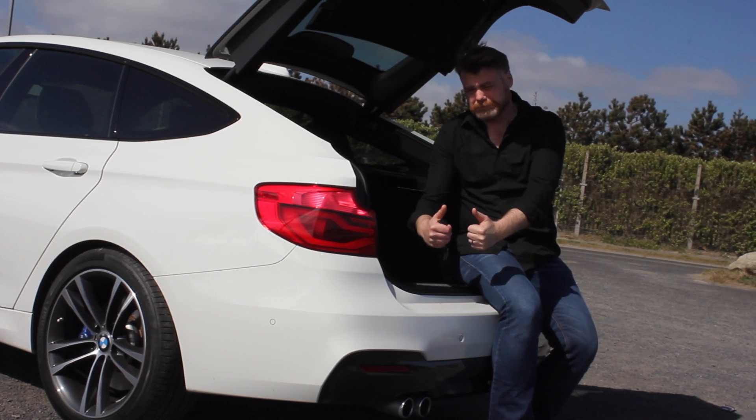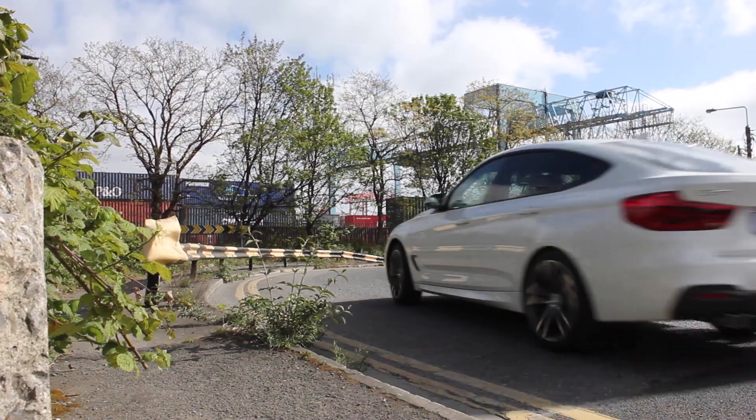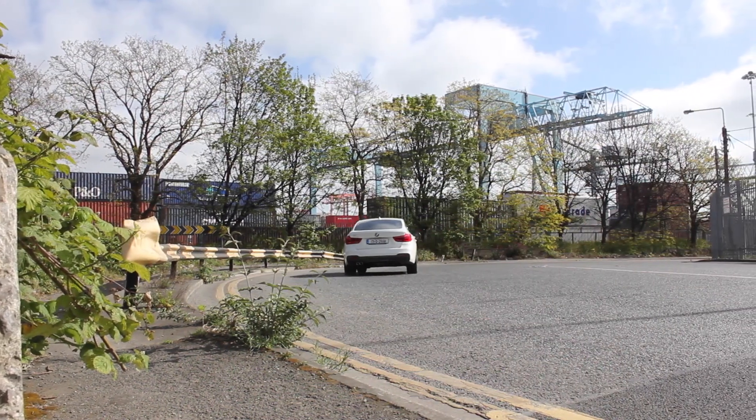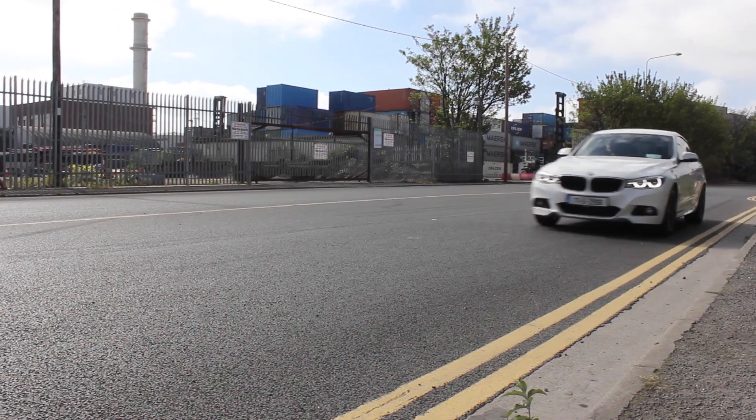I'm an ex-3 Series owner. My last 3 Series was an E46 Touring, and I have to say I was not a fan of it and was happy the day I got rid of it. There were too many common problems — we had a coolant tank that exploded, we failed many NCTs with it, and eventually I said it's time to get rid of it.